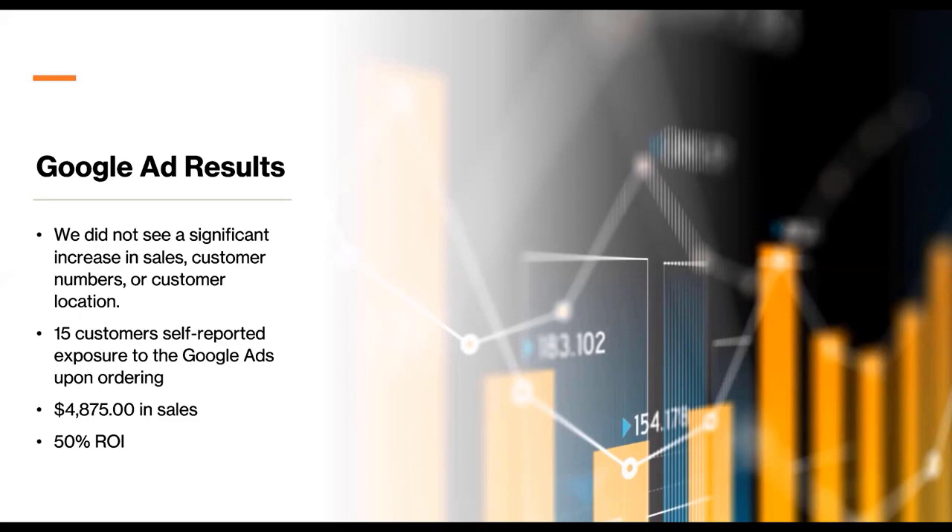We had 15 customers self-report their exposure to Google Ads when they ordered. Another way we tracked sales was that at the conclusion of each order a customer submitted, they would select the method by which they heard about us. There are some downsides to self-reported exposure, but we thought it was a valuable asset to help verify our sales numbers. Our sales attributed to Google Ads totaled $4,875 — a 50% return on investment. It was semi-successful, but considering the amount of time spent educating ourselves on Google Ads and Analytics, initially we didn't think it was worthwhile.